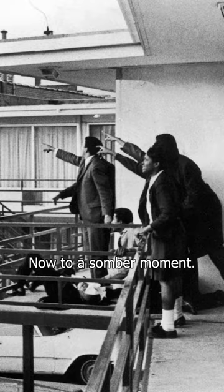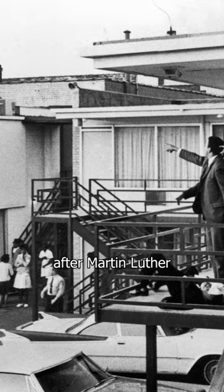Now to a somber moment in 1968 — Joseph Lau's heartbreaking image of the moments after Martin Luther King Jr.'s assassination.